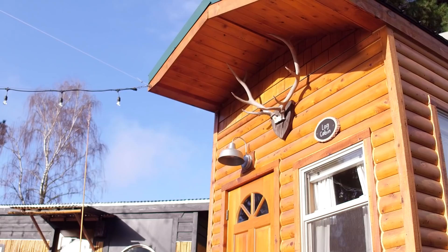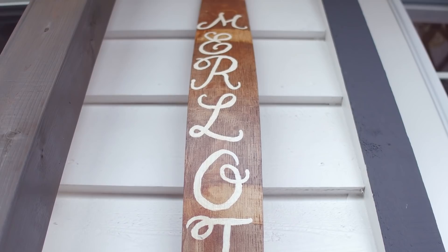The tiny house we're going to be touring today is their newest creation, which is a wine-themed tiny house and has a single-story floor plan.